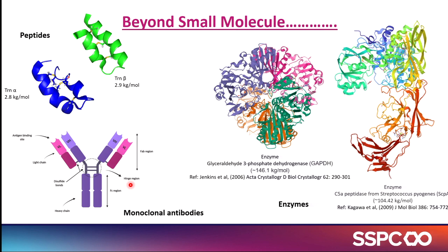As you've seen across the presentations — and you'll see it in the molecules and medicines themes presented tomorrow — the SSPC works with small molecules but also with large molecules.